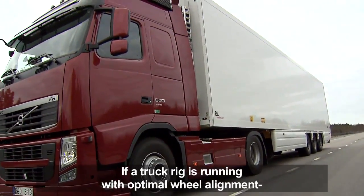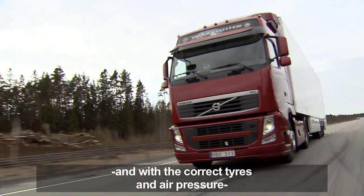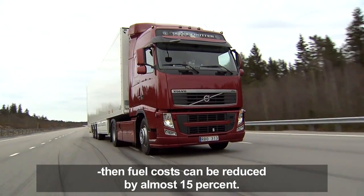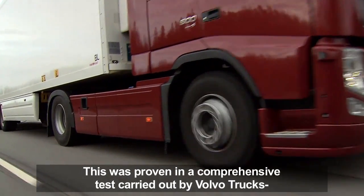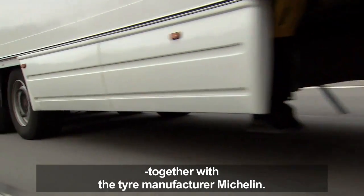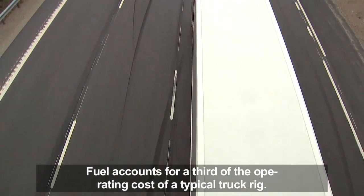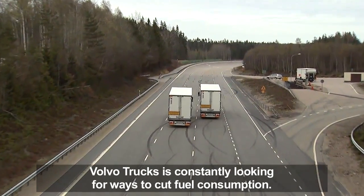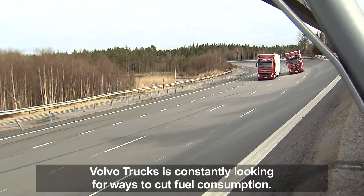If a truck rig is running with optimal wheel alignment and with the correct tires and air pressure, then fuel costs can be reduced by almost 15%. This was proven in a comprehensive test carried out by Volvo Trucks together with the tire manufacturer Michelin. Fuel accounts for a third of the operating cost of a typical truck rig.